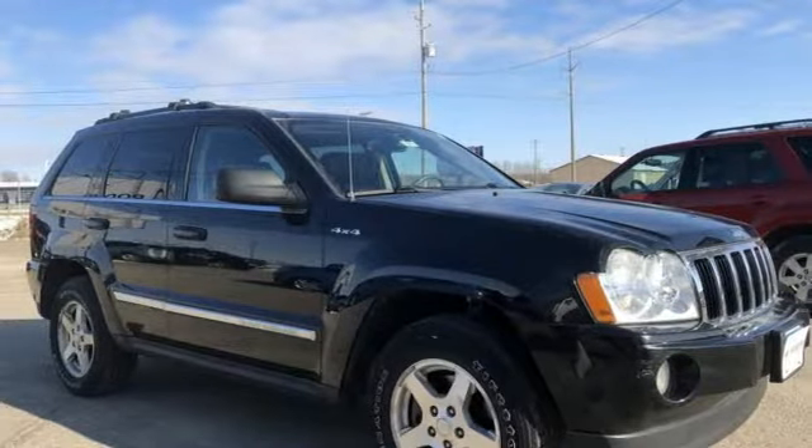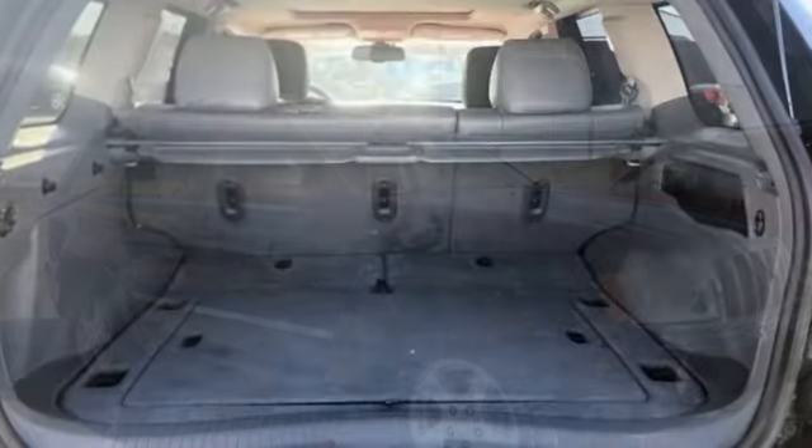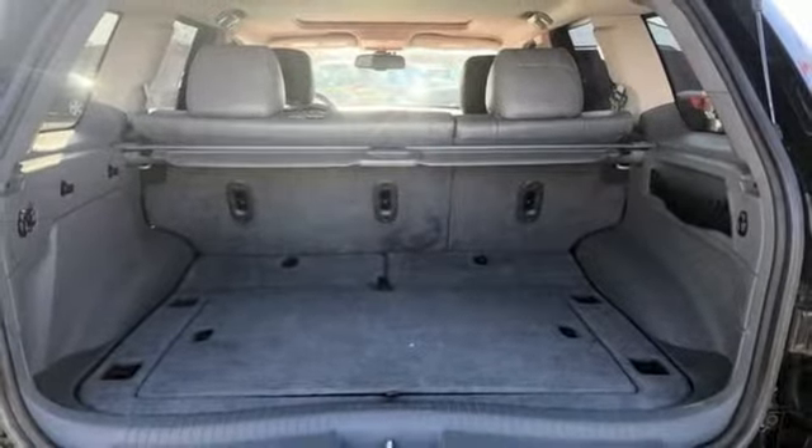AM-FM satellite prep radio, aluminum wheels, multi-function steering wheel, and power heated mirrors.